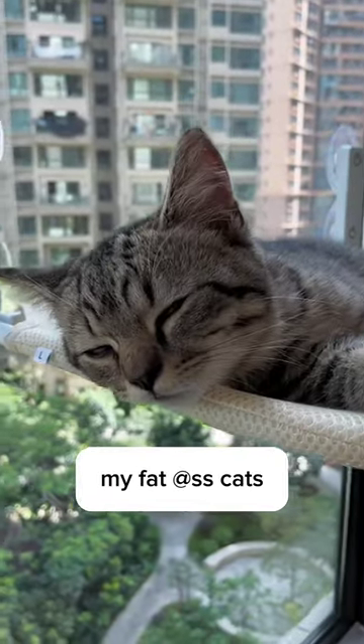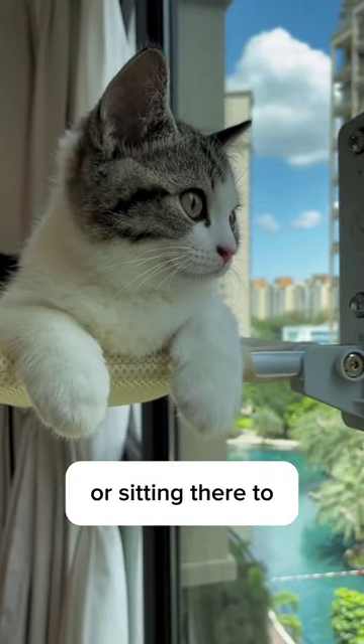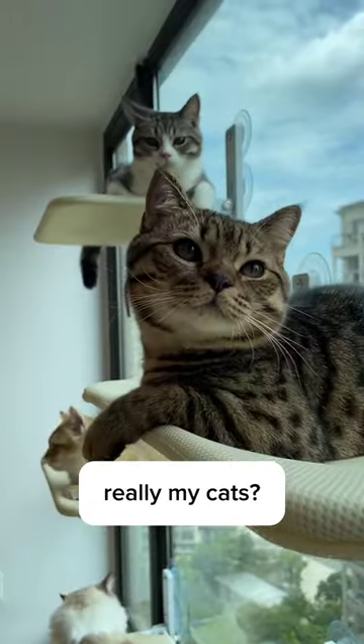First of all, my fat-ass cats used to get bored and sleep all day, but they seem to enjoy jumping up and down this window hammock, or sitting there to watch the outdoor views. Are they really my cats?